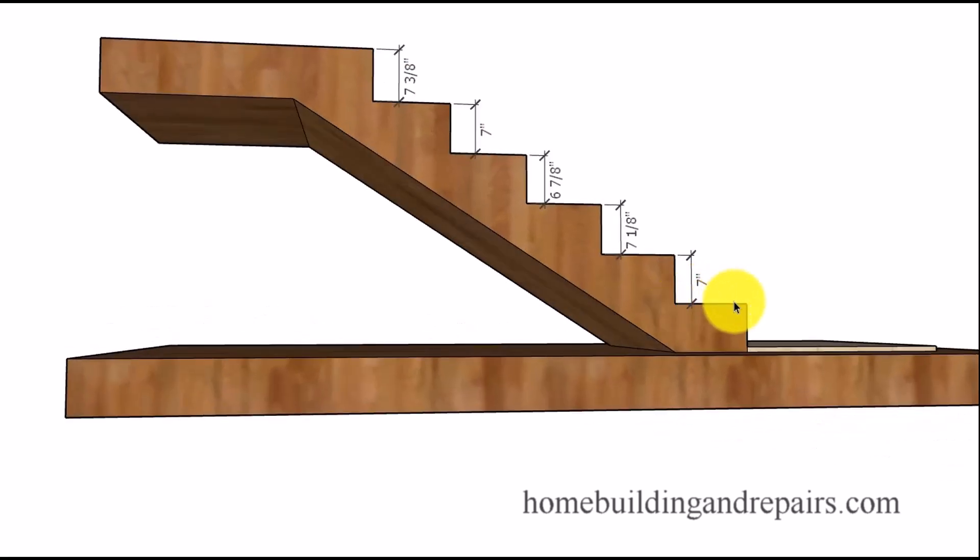Or you might choose to install treads that are a half-inch thick on the top of your existing steps, creating a problem again at the bottom or the top of the stairway.